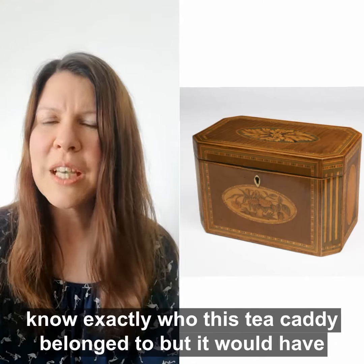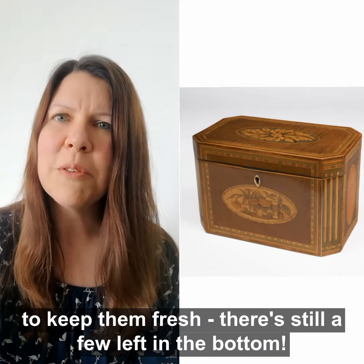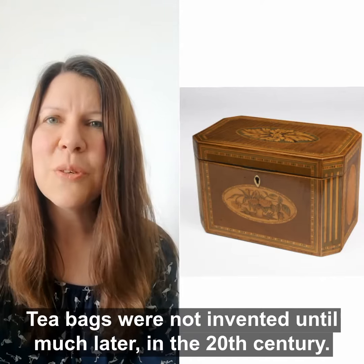We don't know exactly who this tea caddy belonged to, but it would have been a wealthy household. It was used to store loose tea leaves to keep them fresh — there are still a few left in the bottom. Tea bags were not invented until much later in the 20th century.